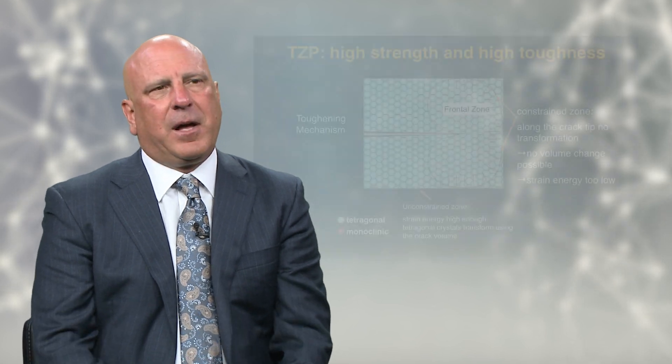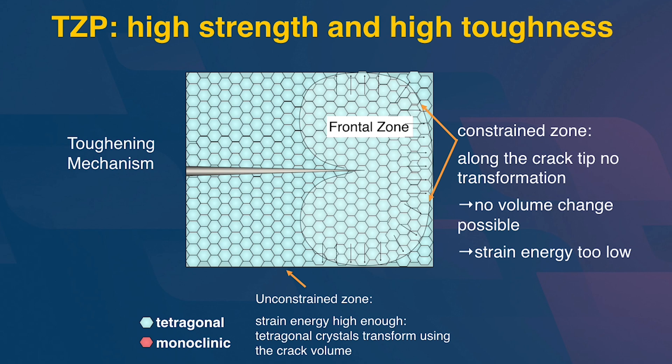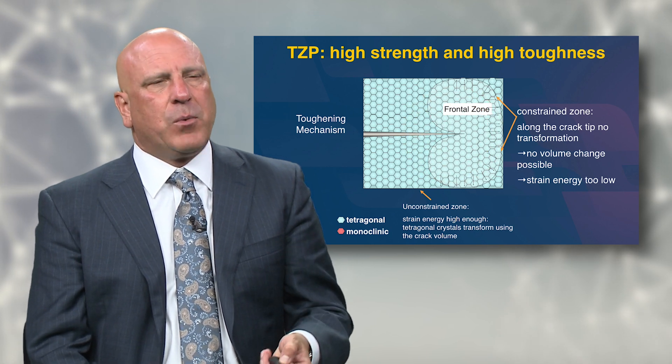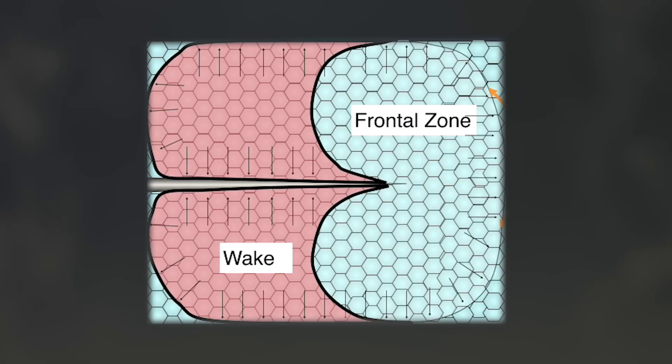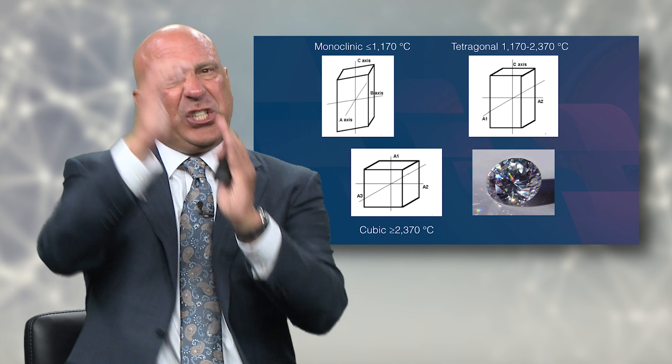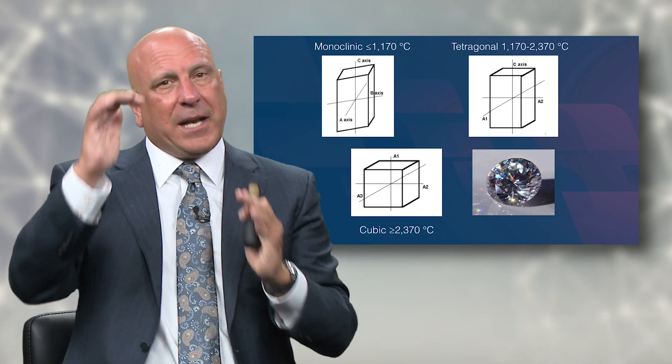Something important happens when you have a hundred percent tetragonal crystals. All of these blue crystalline structures shown here are tetragonal crystals. The toughening mechanism — transformational toughening — takes place when a crack is introduced into the material. This could be from aggressively doing an occlusal adjustment, recontouring the zirconia, the patient biting down too hard, or hitting a rock in something they bite on. A crack will start, and there's a frontal zone where all the energy is concentrated as the crack moves deeper.